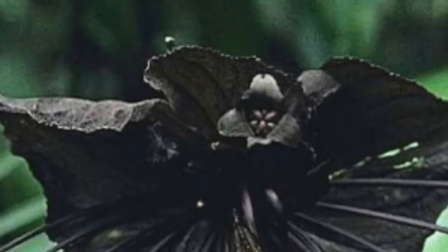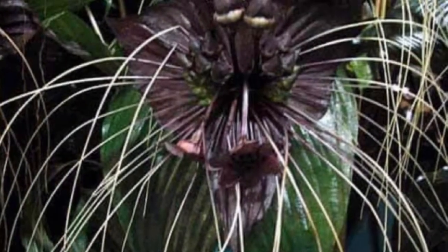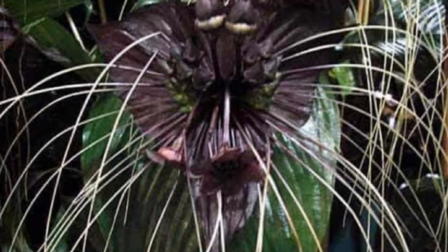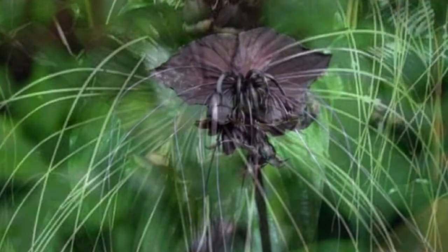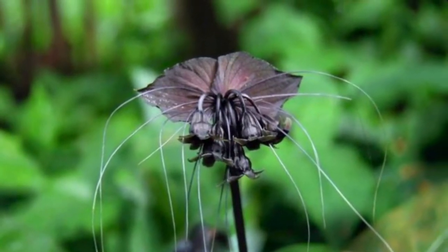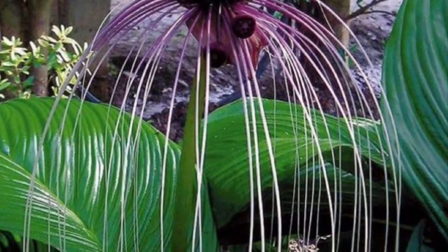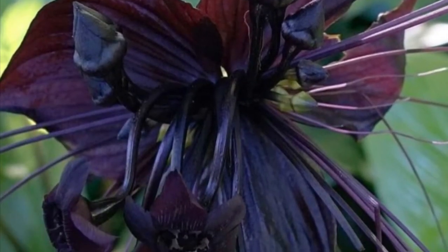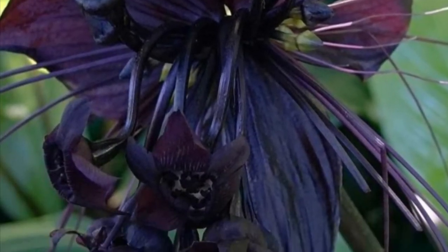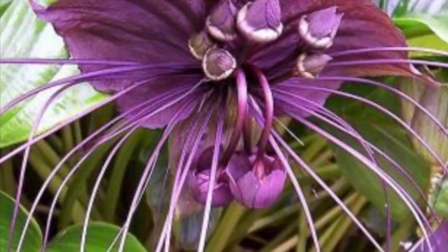Welcome to the Garden Specialist channel. Today I'm going to show you the bat flower - the scientific name is Tacca chantrieri. It is an exotic plant with flowers which resemble a bat in flight. It has a color from black to deep purple, with shiny bright green leaves, and this flower blooms on a stem from the center of the plant.